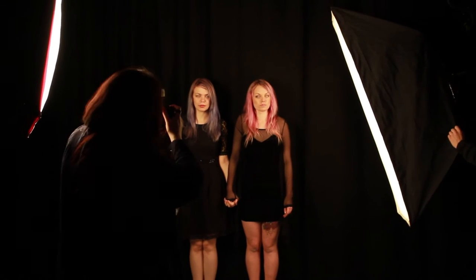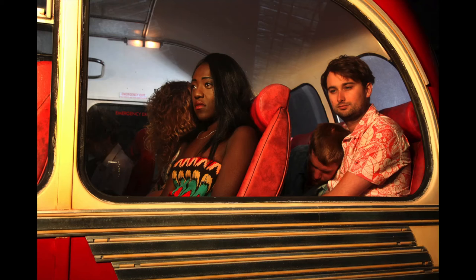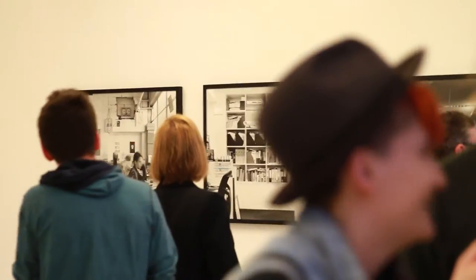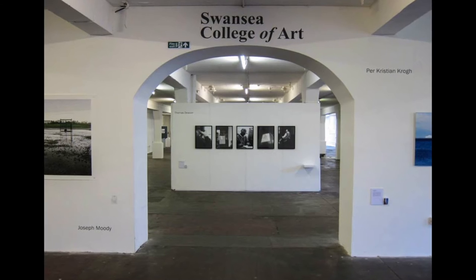The final year is almost completely self-directed, so students will be writing their own proposals, writing their own major projects and developing their own practice up to the final degree show, which happens both here in Swansea and in London at Freerange.